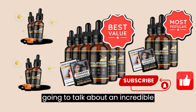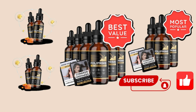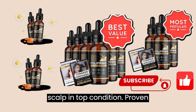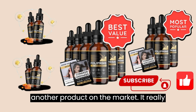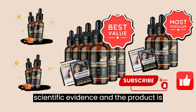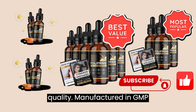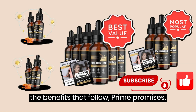Today we're going to talk about an incredible solution to hair problems: Folliprime. This is a serum specially formulated to promote healthy hair growth and keep your scalp in top condition. Folliprime is not just another product on the market — it really works. Its results are backed by scientific evidence, and the product is FDA-approved, guaranteeing its safety and quality. Manufactured in GMP-certified facilities, you can trust in the benefits that Folliprime promises.